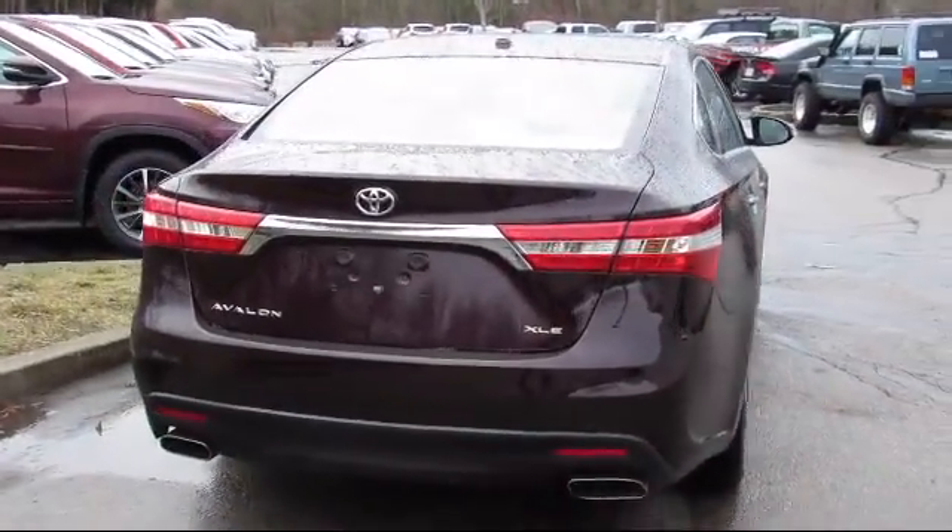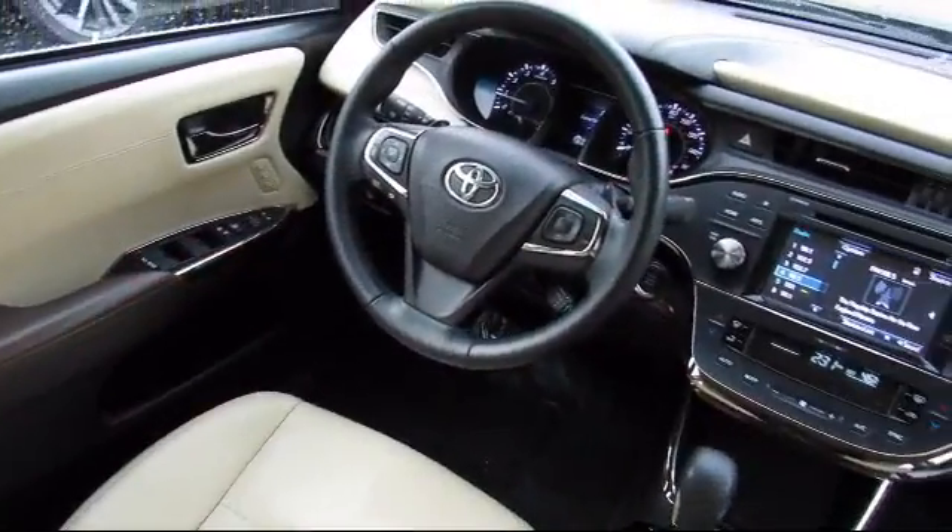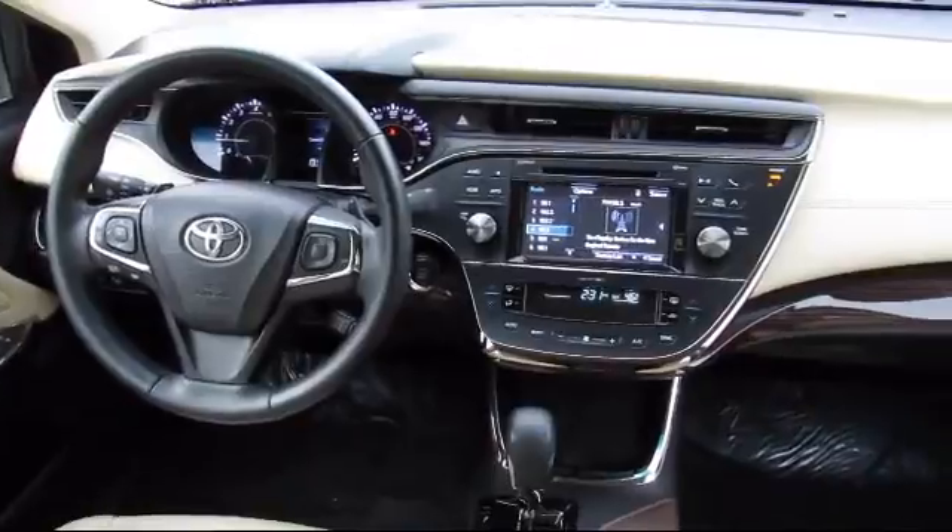It also features power windows, anti-lock braking, power door locks, tilt steering wheel, and has less than 15,000 miles on the odometer.